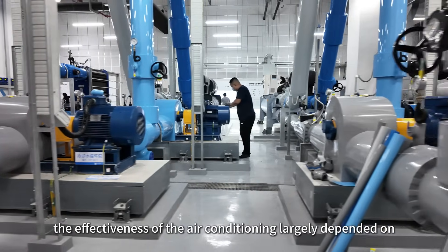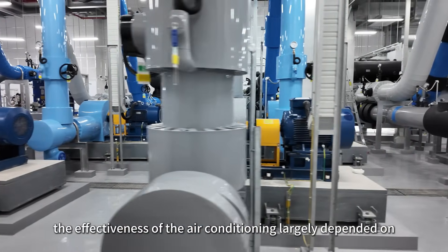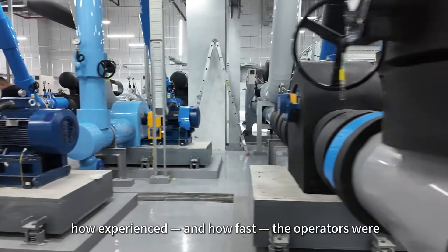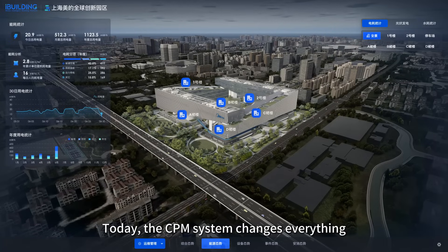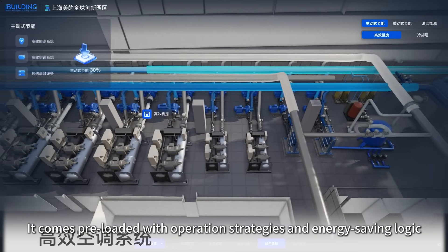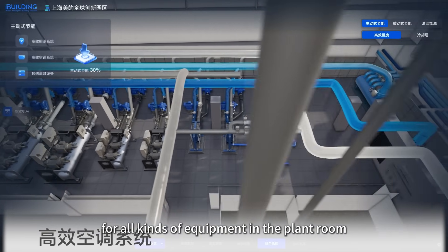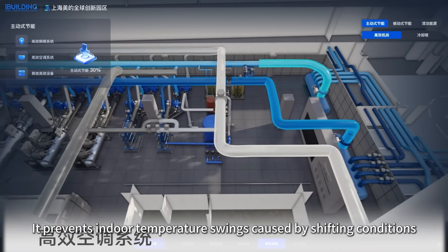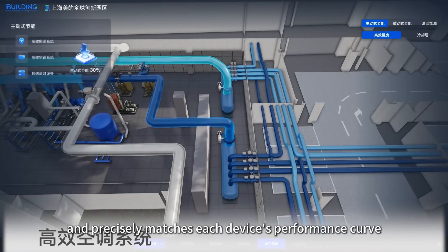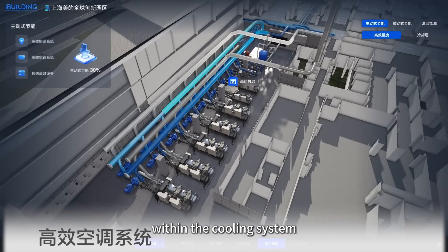In other words, the effectiveness of the air conditioning largely depended on how experienced and how fast the operators were. Today, the CPM system changes everything. It comes preloaded with operation strategies and energy saving logic for all kinds of equipment in the plant room, preventing indoor temperature swings caused by shifting conditions and precisely matching each device's performance curve within the cooling system.